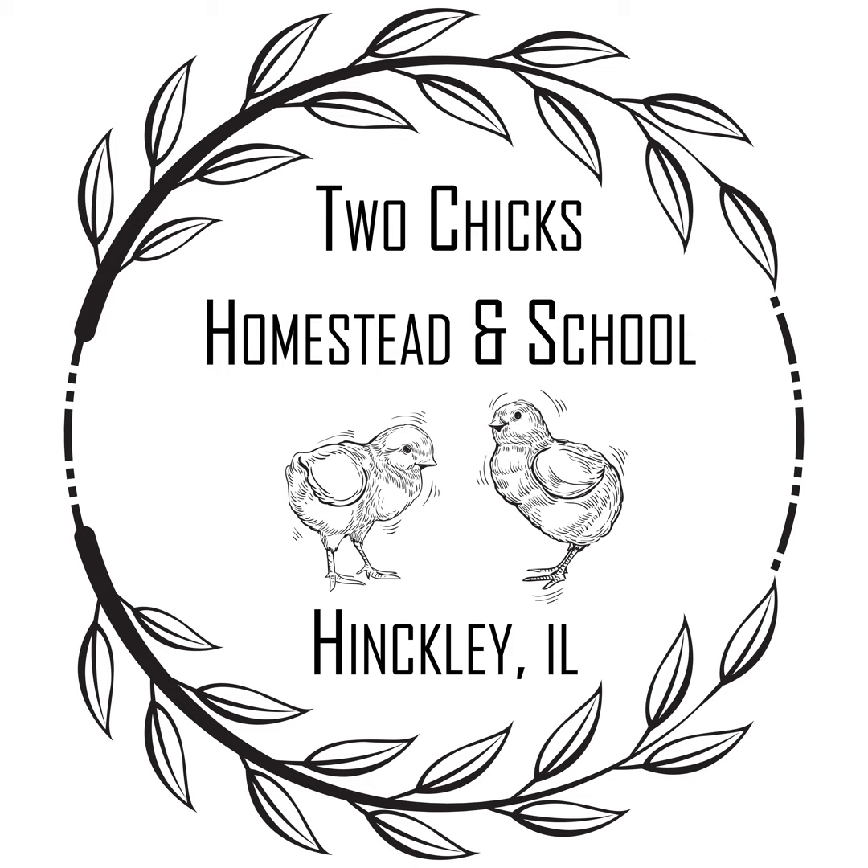Hello, welcome to the Two Chicks Homestead podcast. We are the Two Chicks — I'm Nate and I'm Aaron, and we talk about homesteading and living on a small piece of land. Welcome to episode 10. We're going to give a little bit of an update on things we've been working on the past week or so.